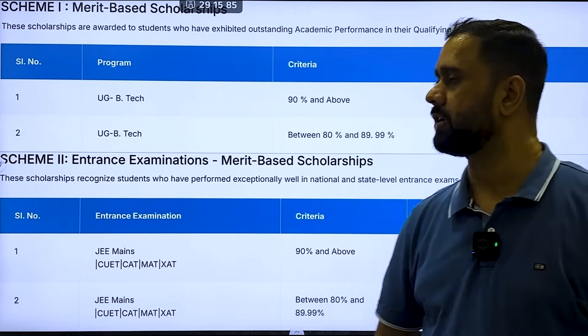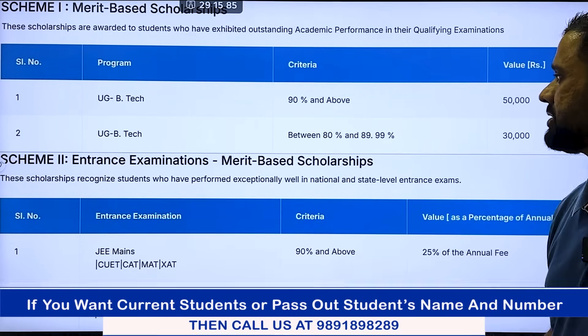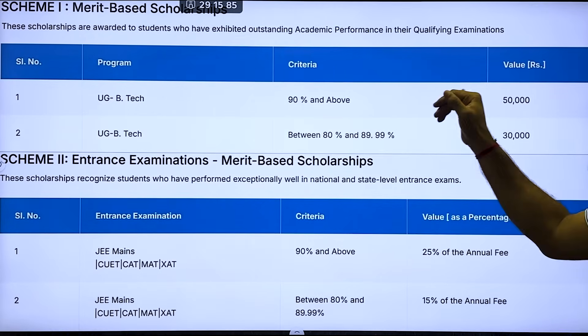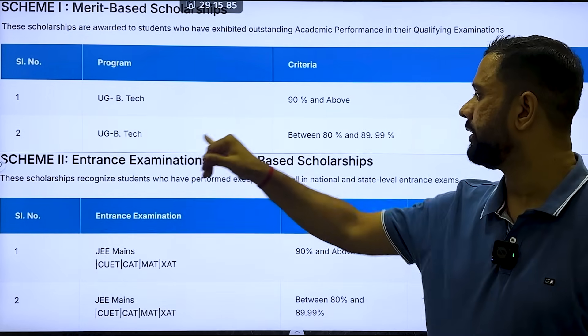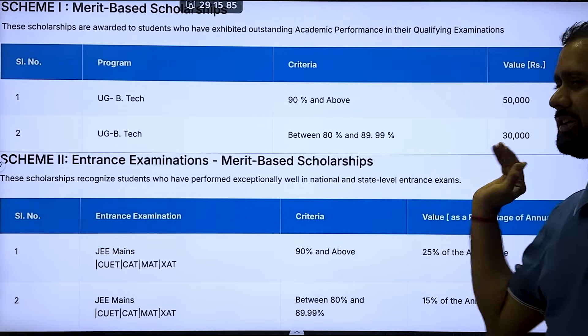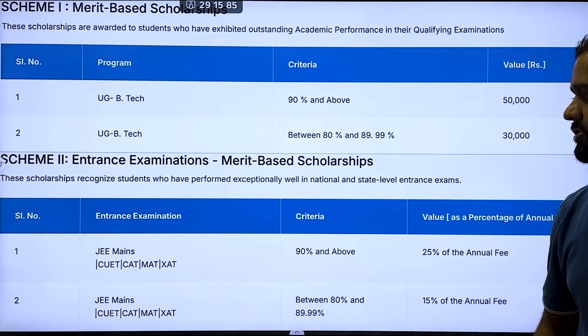There are merit-based scholarships available at the university. If you score 90 percentile and above in UG BTech entrance, you will get a 50,000 rupee scholarship. If your 12th score is between 80% and 89%, you will get a 30,000 rupee scholarship. There is also an entrance examination merit-based scholarship.